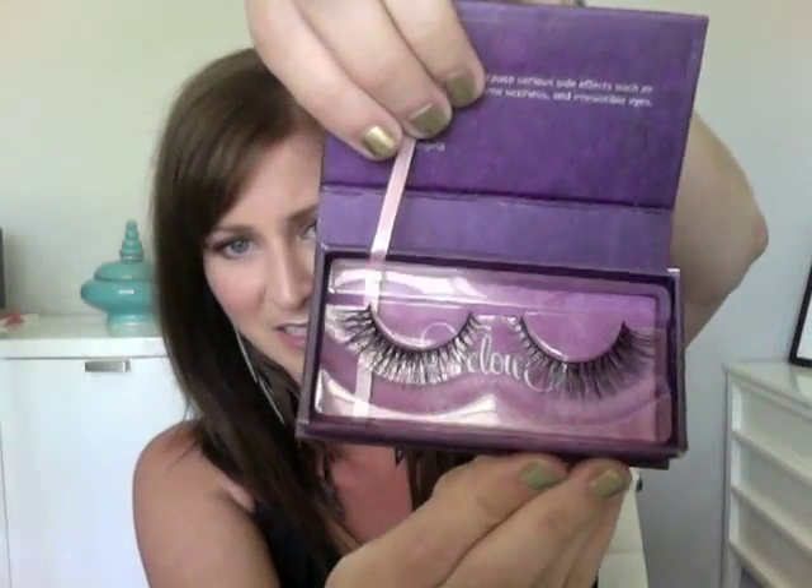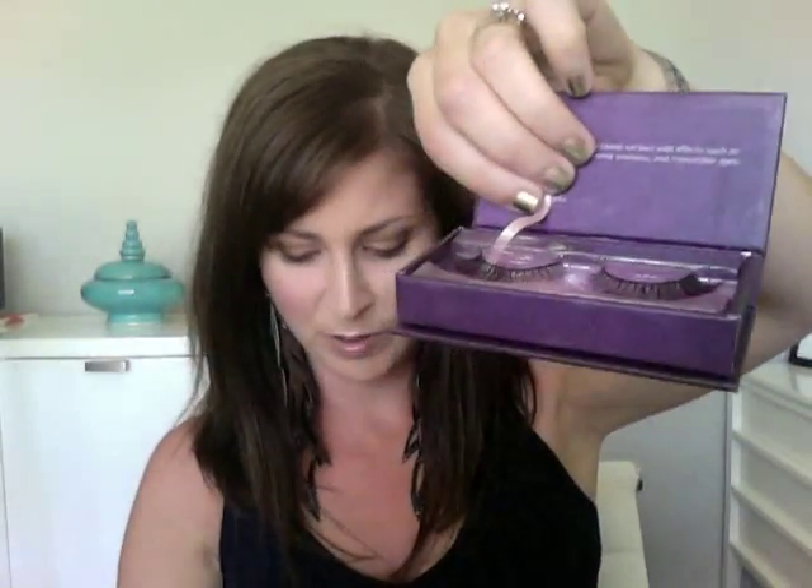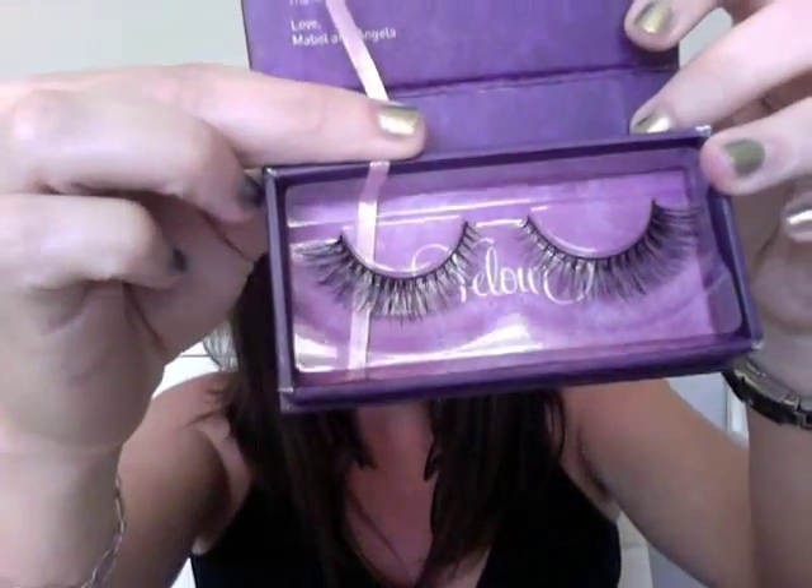Hi everybody, welcome back to PEI Makeup Artist. Today I want to talk to you about Velour Lashes. These lashes are actually made in Canada — I believe it's two girls and their company. They make these 100% mink fur and 100% handmade lashes. This is the case here, which is so pretty, and you open it up like this and these are the lashes inside. This particular one is called Complete Me, and they are so beautiful. You can see here that the inner corners are not as thickly placed as the outer corners are, which they are so gorgeous.